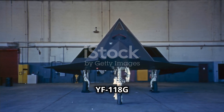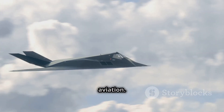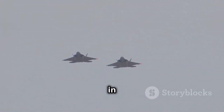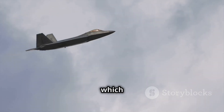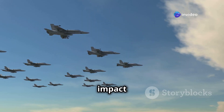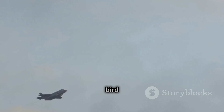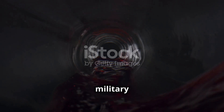The YF-118G Bird of Prey was more than just a stealth aircraft — it was a testbed for the future of aviation. Many technologies developed during its program would go on to shape the next generation of military aircraft. Its legacy can be seen in the advanced stealth capabilities of the F-22 Raptor and the F-35 Lightning II, which owe a debt of gratitude to their avian predecessor. Though born in secrecy, the Bird of Prey's innovations have taken flight, soaring to new heights in military aviation.